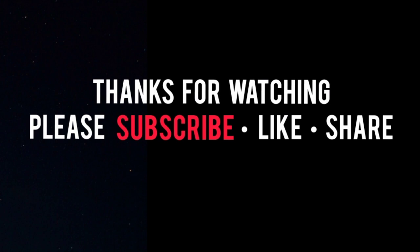Thanks for watching, fashionistas. Take care and I hope you join me in the next style video.